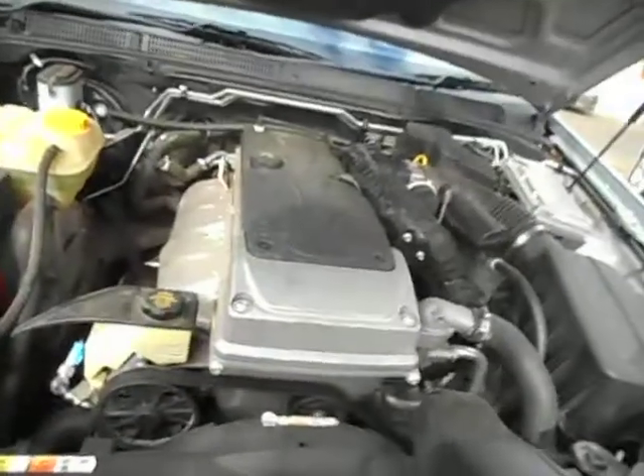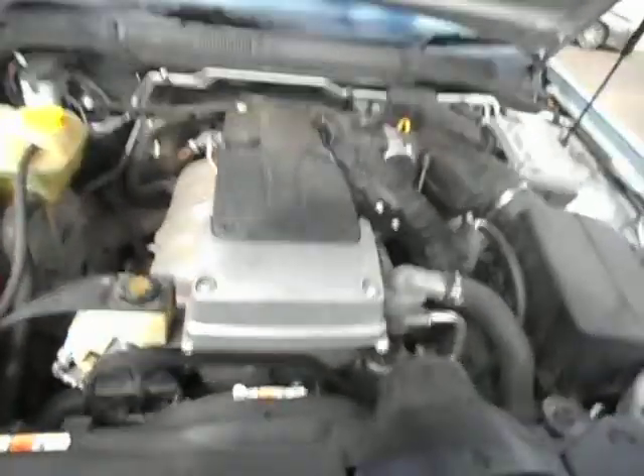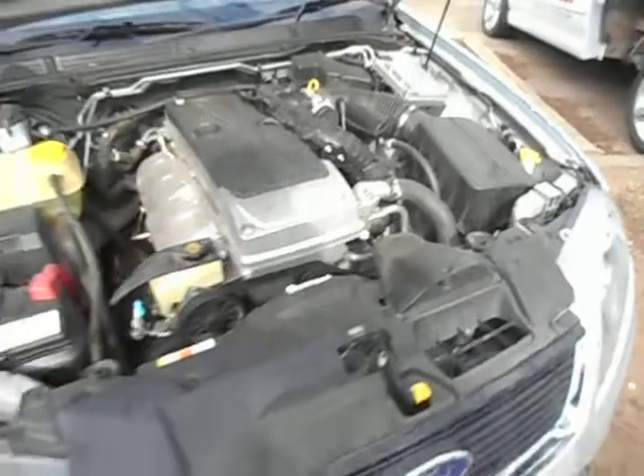There we go. Little indestructible engine. Jump in here, we'll get our compliance plate and start it up for you. The driver's seat's got a crack there, a bit of a soft cushion there.